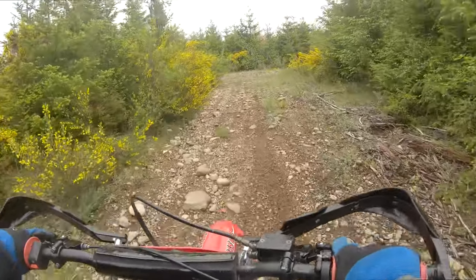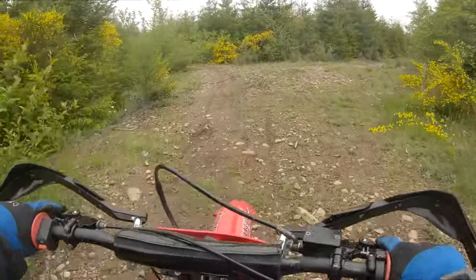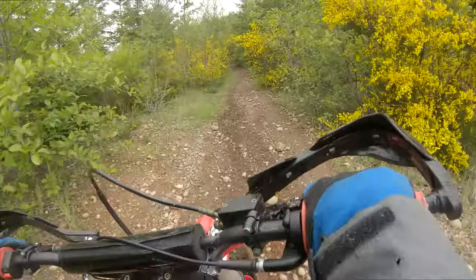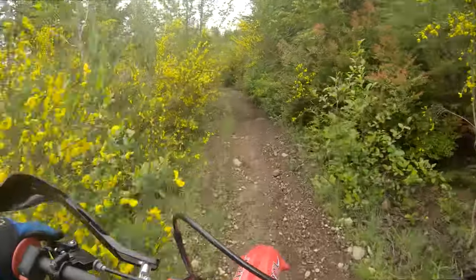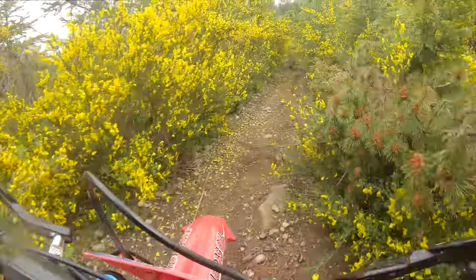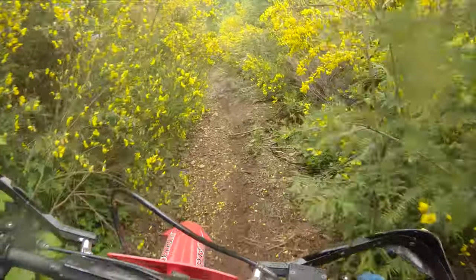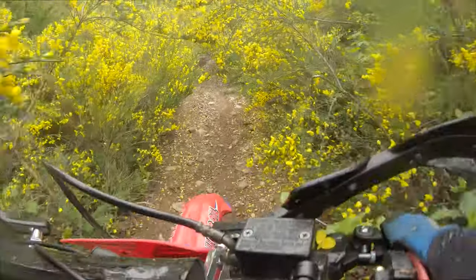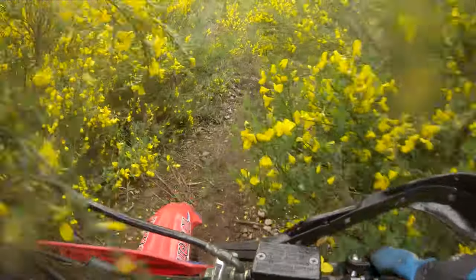These yellow bushes here hold a whole hell of a lot of moisture and they sure like to get you wet when you brush through them. Getting a little bit of that forearm pump already. We should probably go through and take a machete and clear this trail out a bit — it's getting a little overgrown.